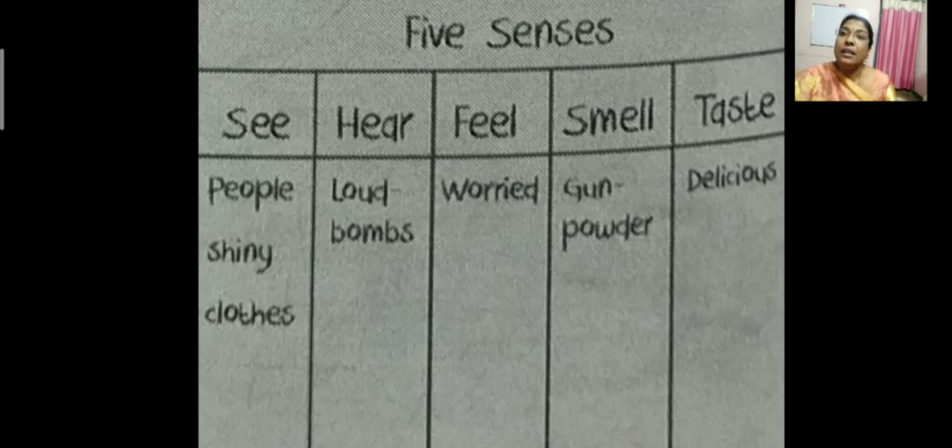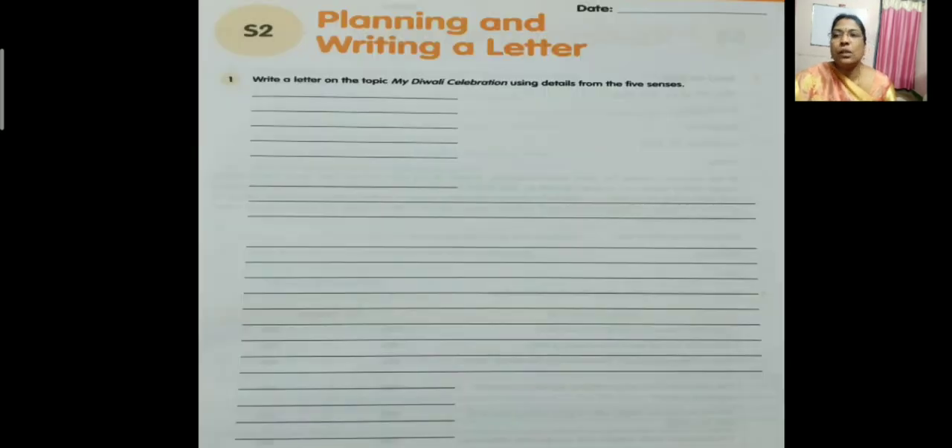Now we will see planning and writing a letter. Open your workbook to S2 — planning and writing a letter. Your topic is: write a letter on the topic 'My Diwali Celebrations' using details from the five senses. We have already made the chart using the five senses. Using that chart, you need to write this letter. How will you start? The first part is the heading — you will write your address. That is the heading. Then comes the date: month, date, year you have to write.